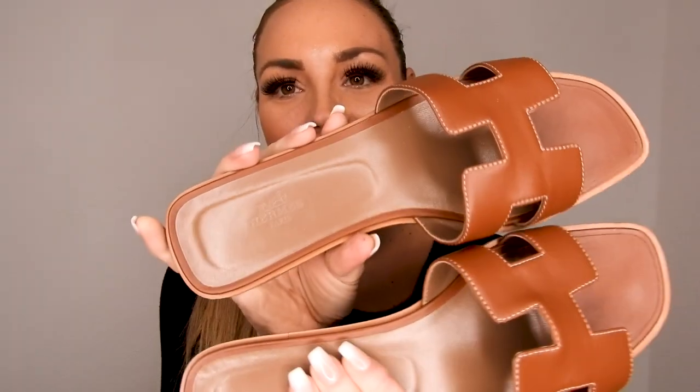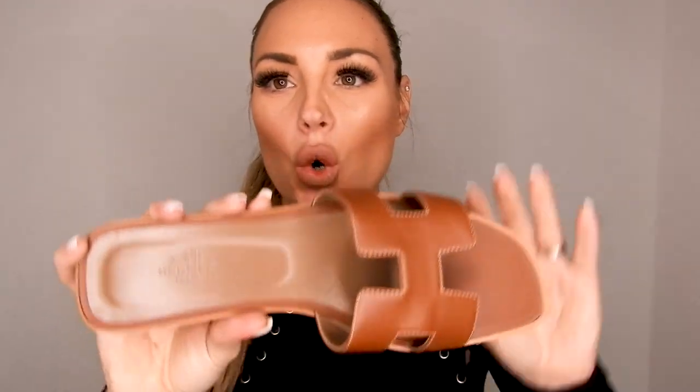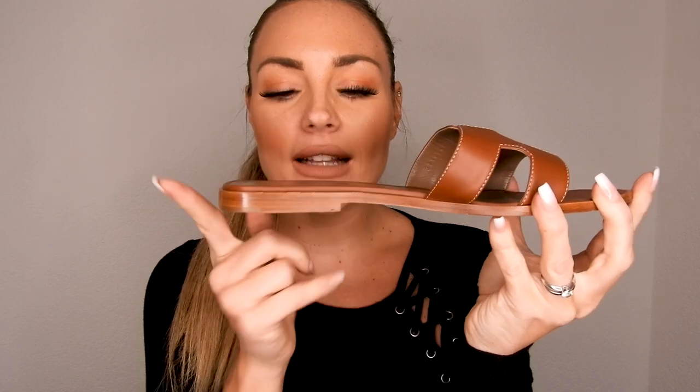Here they are — my lovely ones! They're so beautiful. These are the Hermes Oran sandals in the color gold, which is actually more of a tan color, but Hermes calls it gold. They look like this — it's the flat version without a heel, and they're leather, so very smooth.